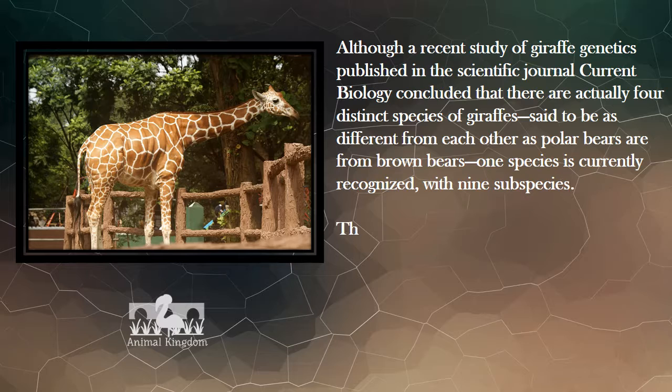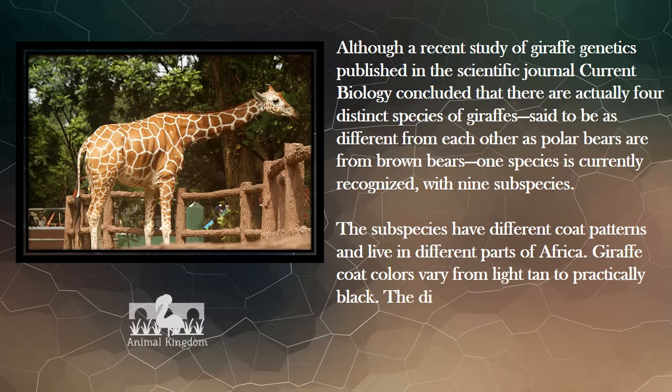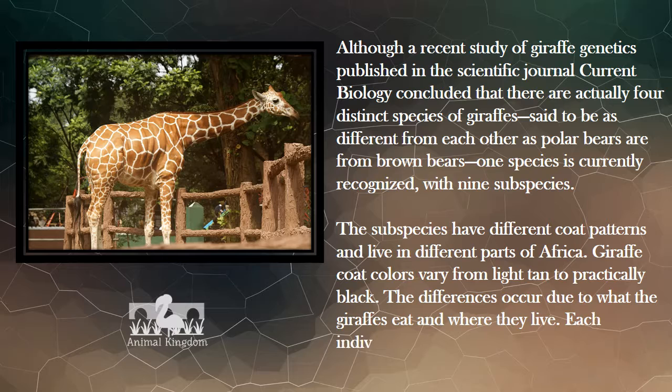With nine subspecies, the subspecies have different coat patterns and live in different parts of Africa. Giraffe coat colors vary from light tan to practically black. The differences occur due to what the giraffes eat and where they live. Each individual giraffe's markings are as individual as our fingerprints.